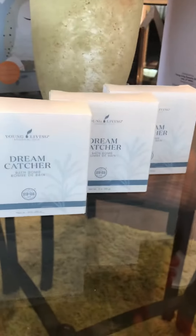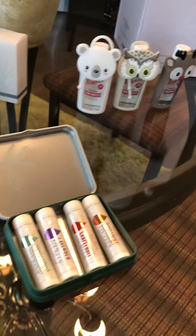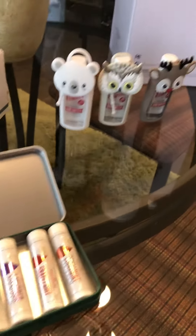We have some new Dreamcatcher bath balms — you know how those help you sleep. And then we had our Christmas lip balms that always come out.